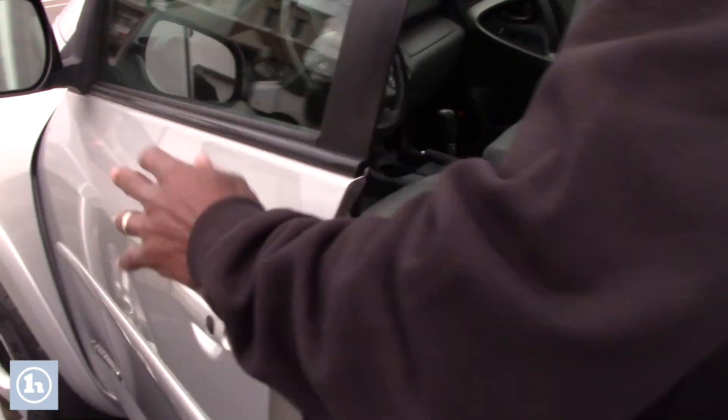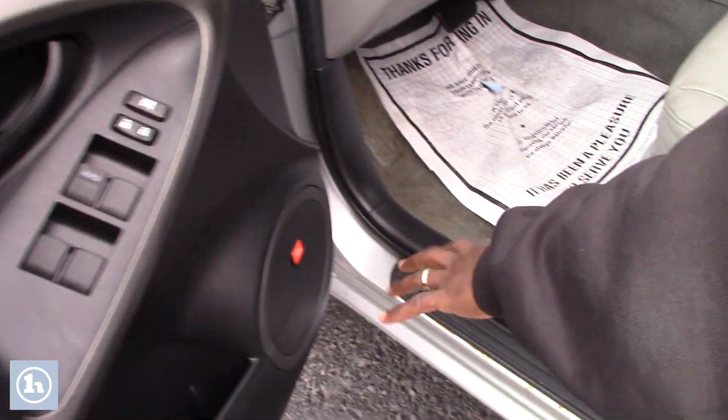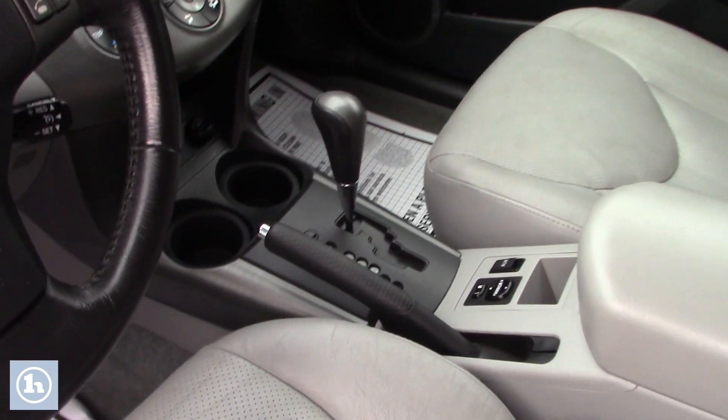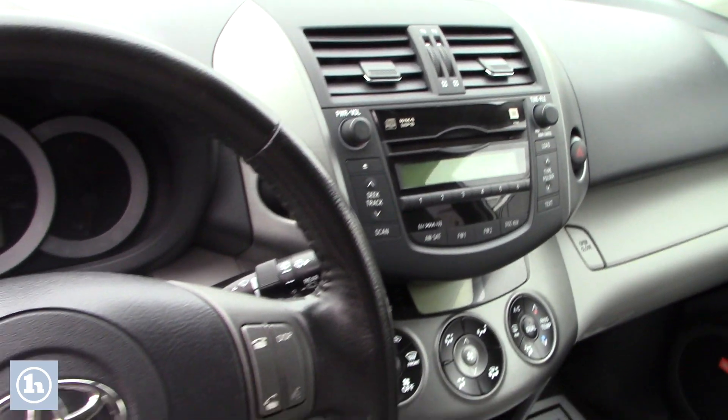The vehicle comes with a smart key, keyless press entry. You have standard features including a very nice JBL speaker, leather front heated seats, voice recognition, and steering wheel controls.